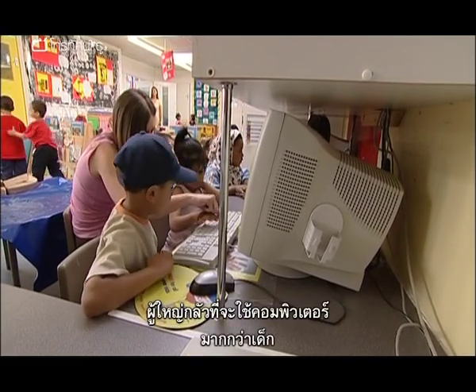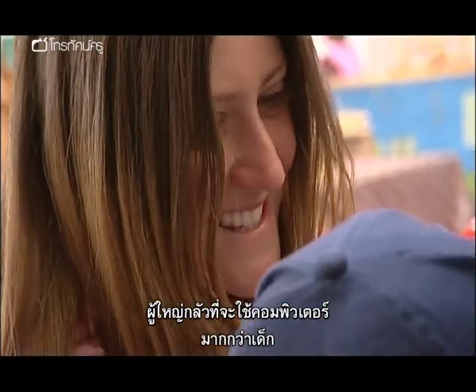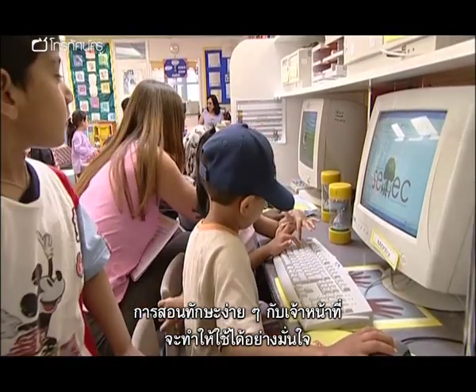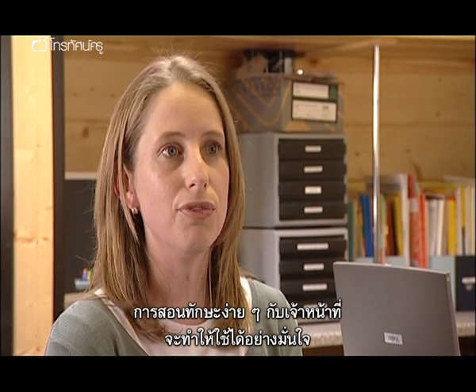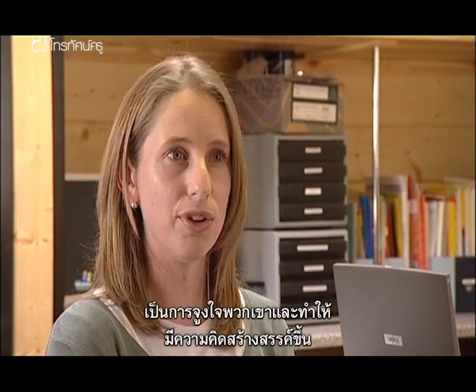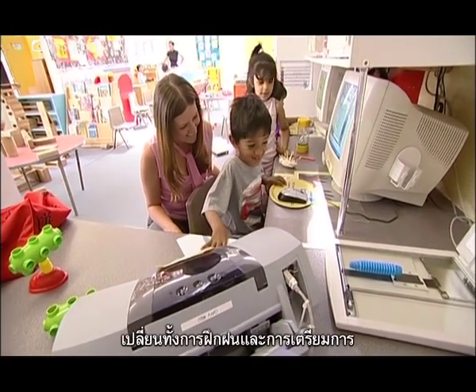I think adults tend to be more phobic of using computers than children. By giving staff simple skills that they can grow confident in, that's motivated them and it's also caused them to become more creative. So it's changed both the practice and the provision.